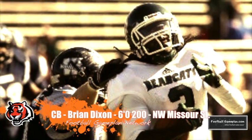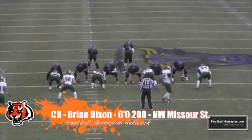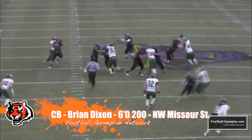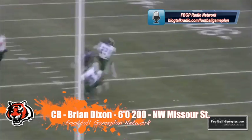Staying in the secondary, cornerback Brian Dixon out of Northwest Missouri State played alongside his twin brother Brandon in college. Brian excels in either press man or zone coverage and he'll fit perfectly in that Bengals secondary.